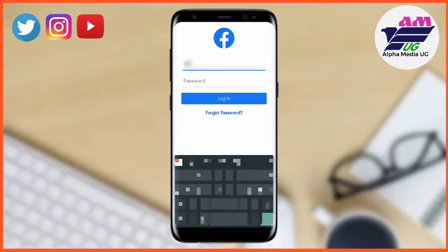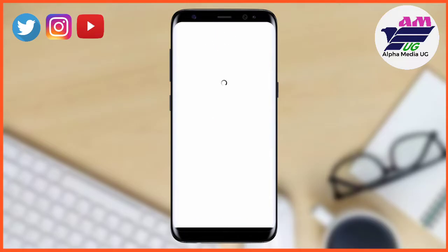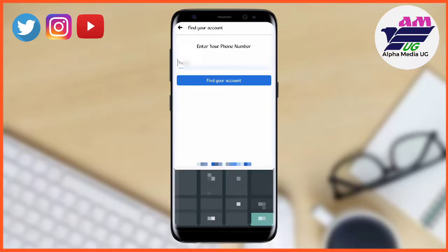Hello friends, in case you've been experiencing this issue whereby Facebook sends you a verification code to your phone number but you're not able to receive it, I'm going to show you how to fix it in this video.